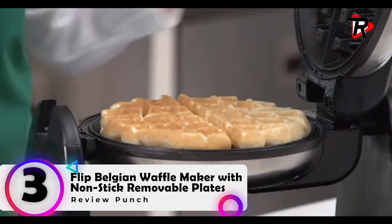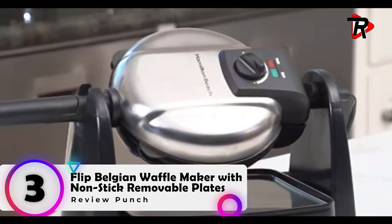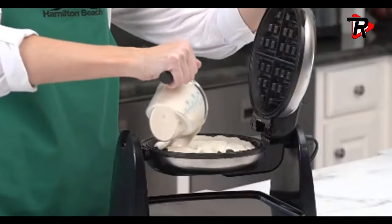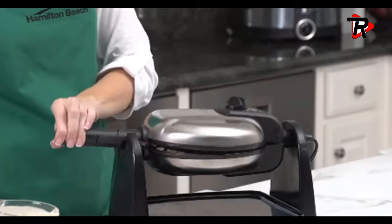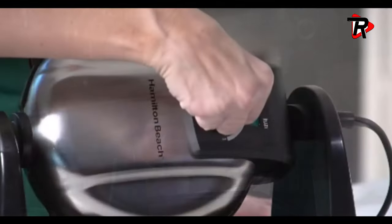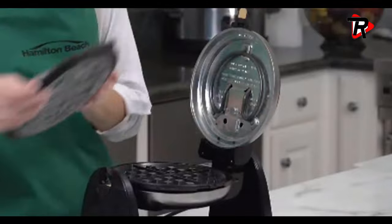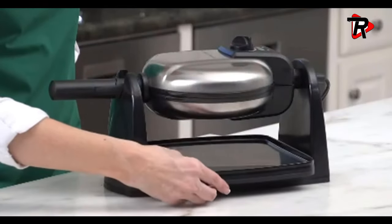Number 3: Flip Belgian Waffle Maker with Non-Stick Removable Plates. Flipping action makes thick, fluffy waffles — crispy on the outside, fluffy on the inside. Non-stick removable plates allow your waffle to release with no sticking or scraping. The grids remove when you're done cooking for easy clean-up.